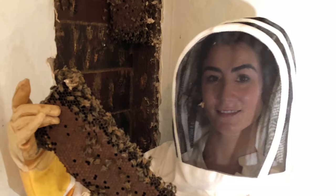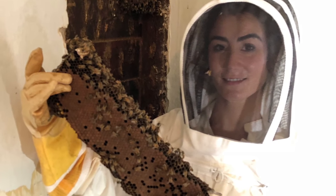This hive is showing that the queen must be extremely healthy and fertile. The entire hive looks amazing. Look at the brood pattern — it's perfect.